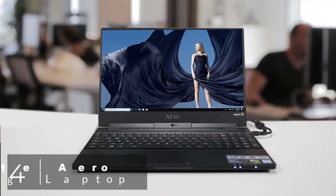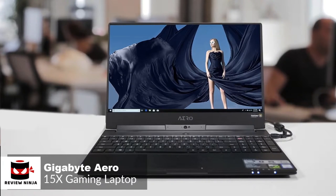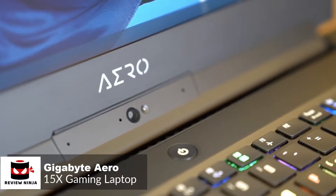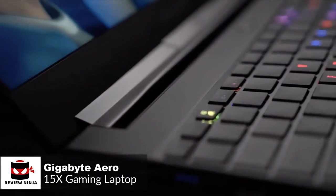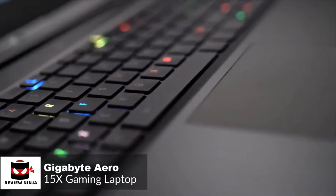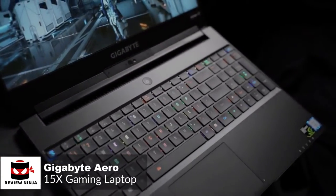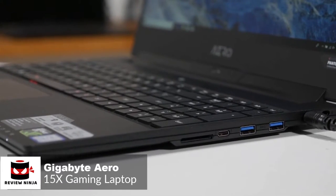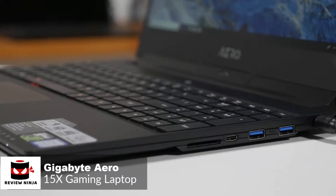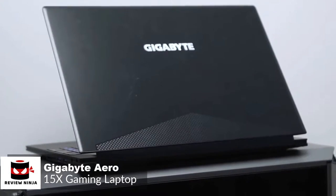At number 4 is the Gigabyte Aero 15X Gaming Laptop. The Aero 15X was already the most capable lightweight gaming laptop you could buy, but Gigabyte made the latest version even better. With an all-new 6-core Intel processor and gaming display, it offers a rare blend of performance, portability, and battery life. Design-wise, the Aero 15X is a bit more understated, so you could easily put this laptop on an office table and nobody would be any the wiser that it's a gaming machine.